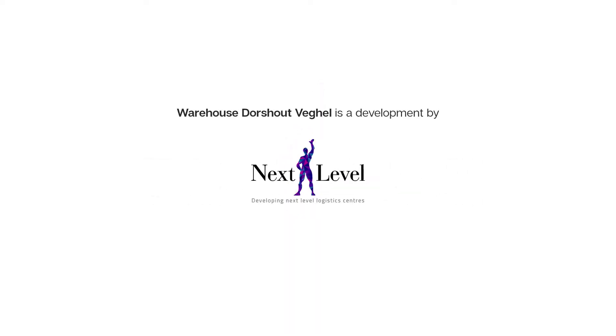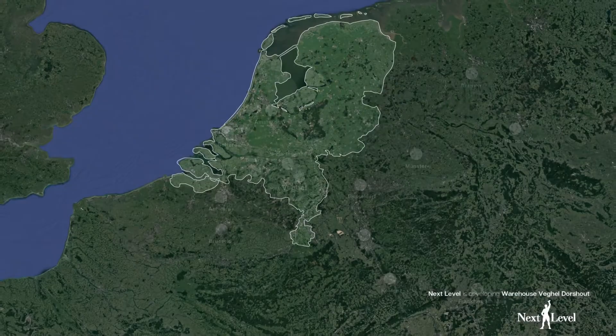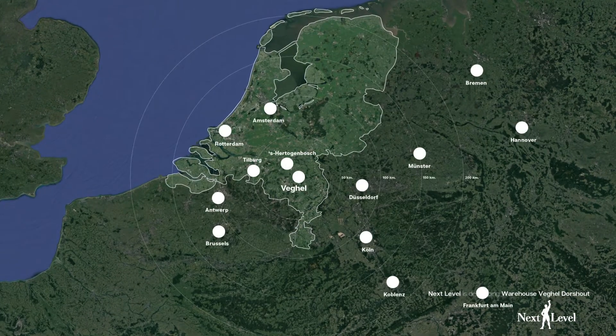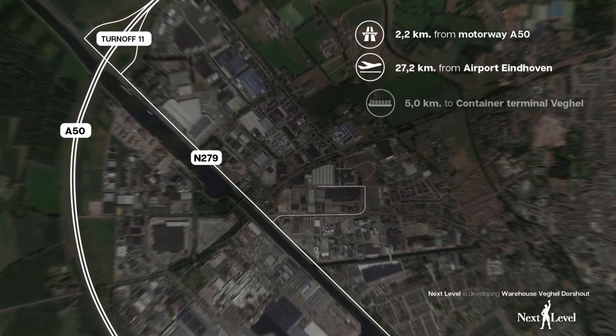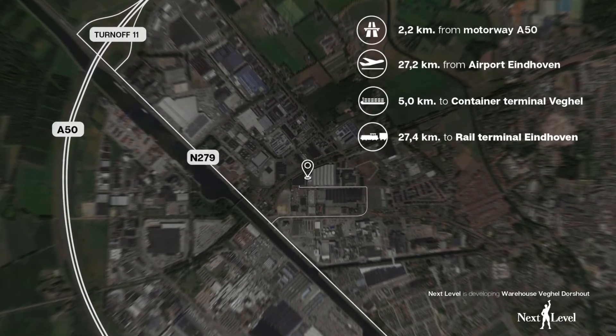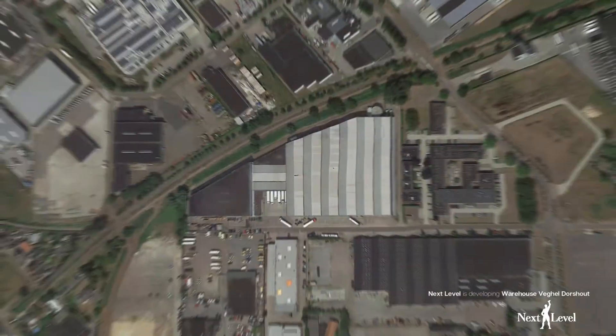Warehouse Veghel is a development by Next Level Development, a high-quality logistics centre situated in the hotspot Veghel, a gateway to Europe. Veghel is a strategic location that lends itself perfectly for transport by road, air, water and rail. The location is ideal for national and international logistics.